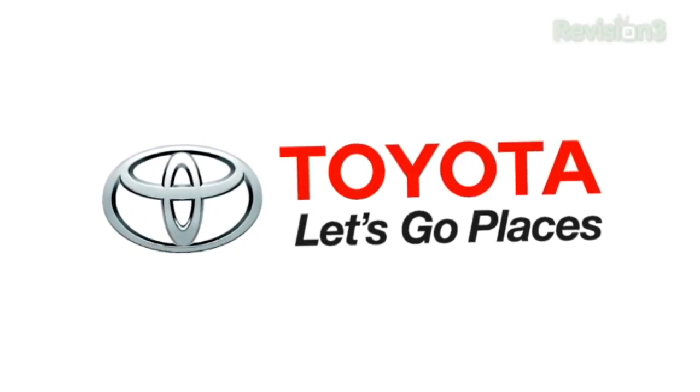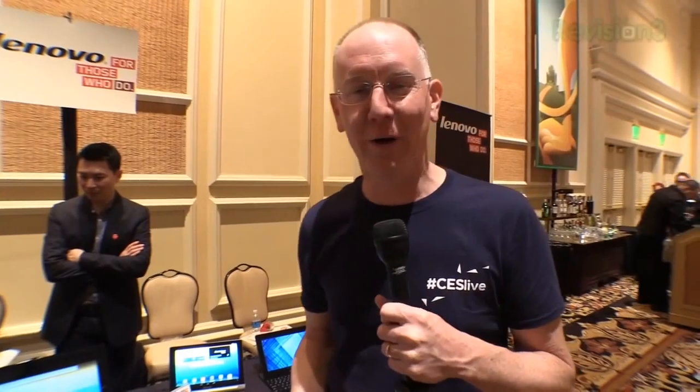This episode of GeekBeat is brought to you by Toyota. We're at the Lenovo booth and I just walked by and this new Lenovo Yoga tablet caught my eye.